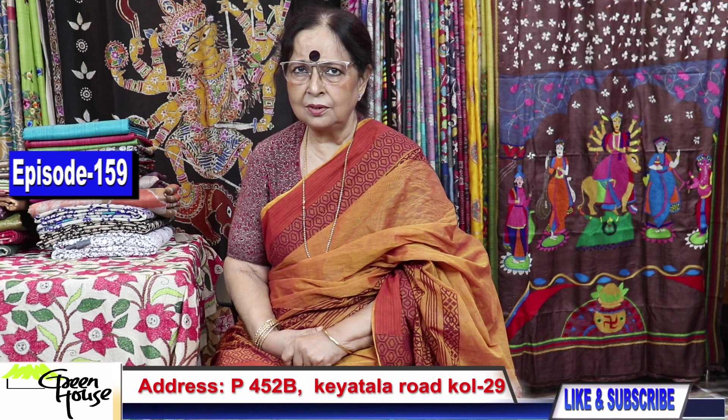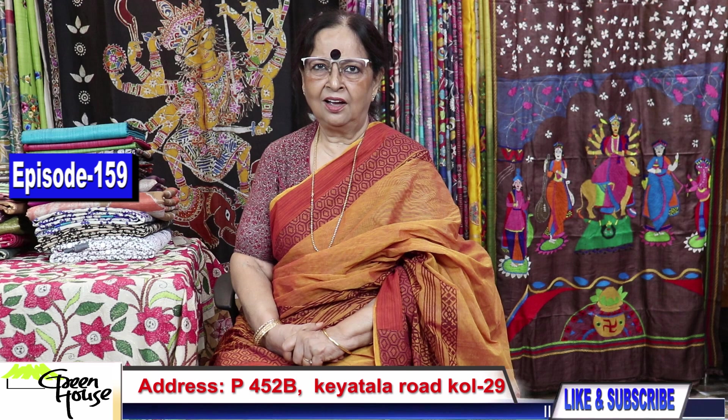Welcome to Greenhouse, 452B Kya Tala Road. Today I will be able to show you 23 to 25 pieces. Let me start with my episode.